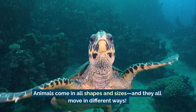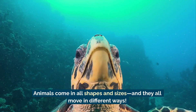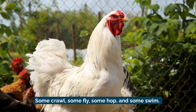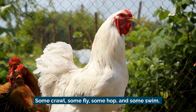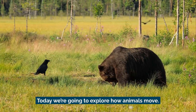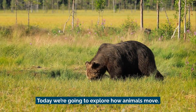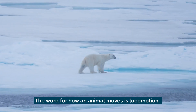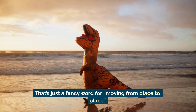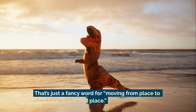Animals come in all shapes and sizes, and they all move in different ways. Some crawl, some fly, some hop, and some swim. Today we're going to explore how animals move. The word for how an animal moves is locomotion — that's just a fancy word for moving from place to place.